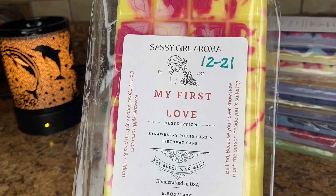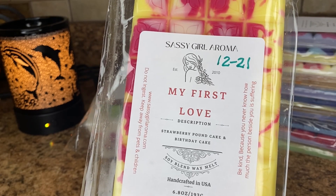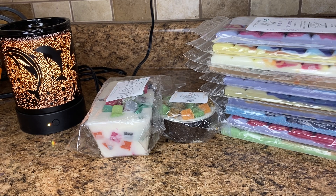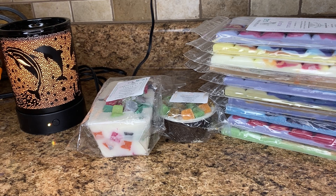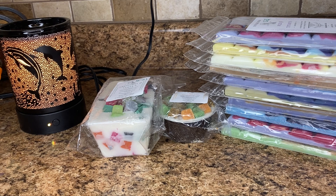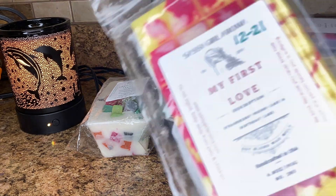Next is My First Love — this is strawberry pound cake and birthday cake. I kind of took a chance on this for the strawberry. Like I've mentioned before, I'm not a big strawberry fan in much vendor wax, but I thought the strawberry pound cake would probably be a different oil. I like this. It doesn't smell like that really off-putting strawberry that I get in a lot of other vendor wax, at least to my nose. I mainly get the birthday cake in this, maybe like a hint of strawberry, but it's definitely mainly like birthday bakery. This is good — I'm glad I picked this one up.